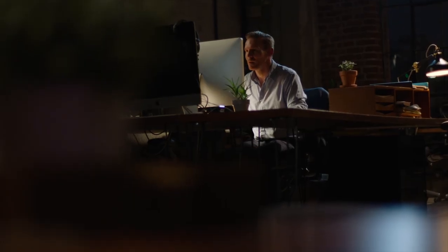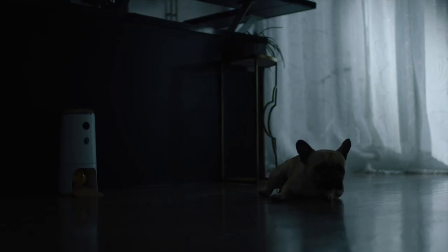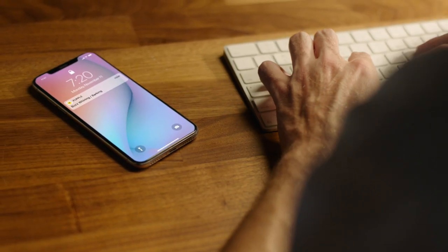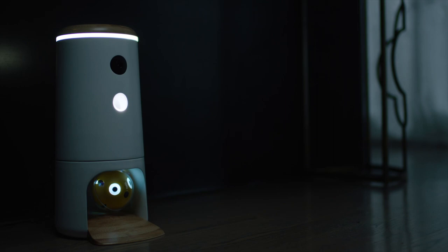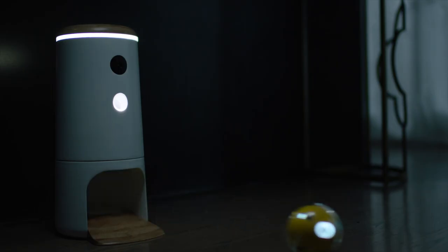Late at work, but Buzz is getting restless? Through the Pupple app, you can talk to him and calm him down. "It's okay, Buzz. I'll be home soon." And even if the lights are off, play doesn't have to stop, thanks to the HD night vision camera.